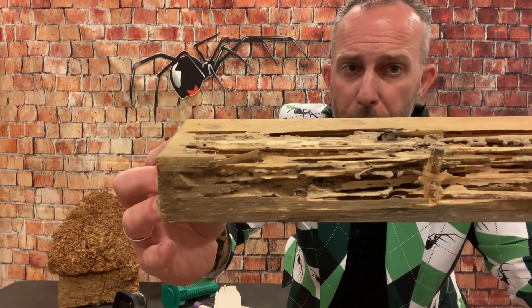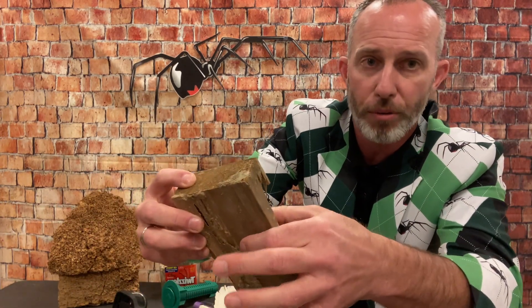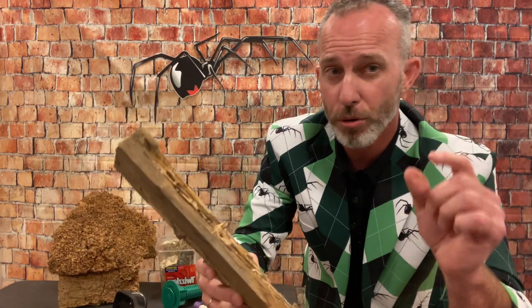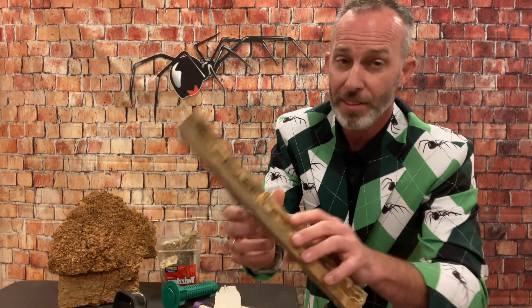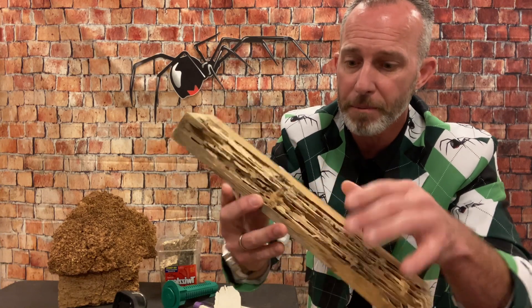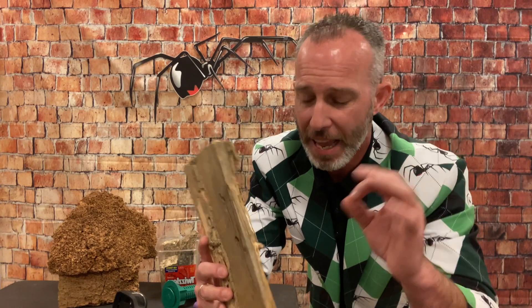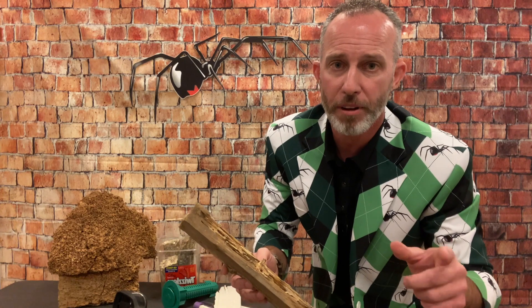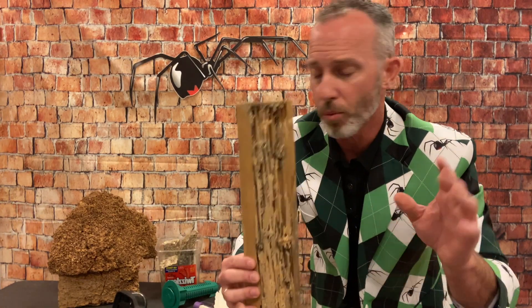Depending on the type of termite, if it's a native eastern subterranean termite, something like this can happen over the course of 6, 8, or 12 months. If they're Formosan termites, there are more termites per colony, so this can happen in maybe 3 to 6 months. I was in an attic not too long ago where every support beam looked like this. Get on our YouTube channel, Preventive Pest Control Houston East, and you can watch that video to see what was going on up there.